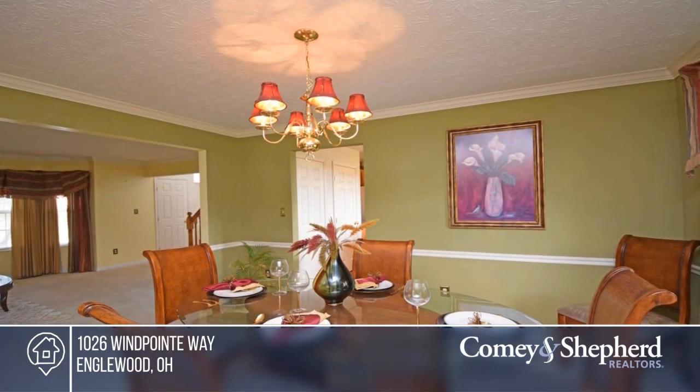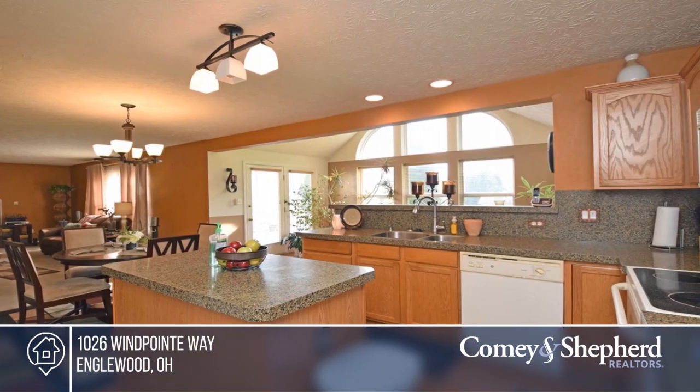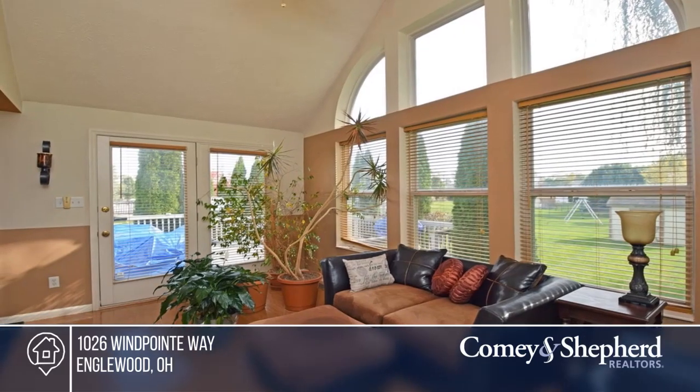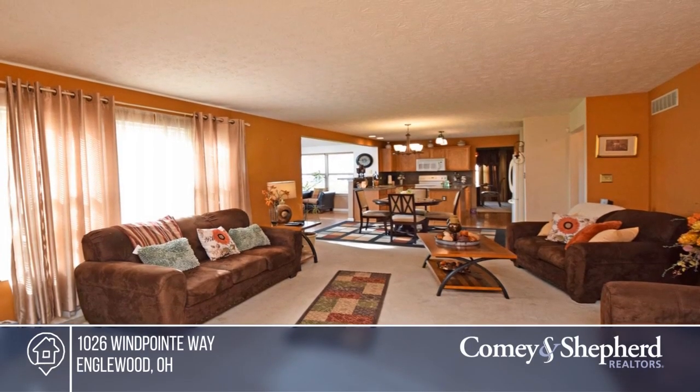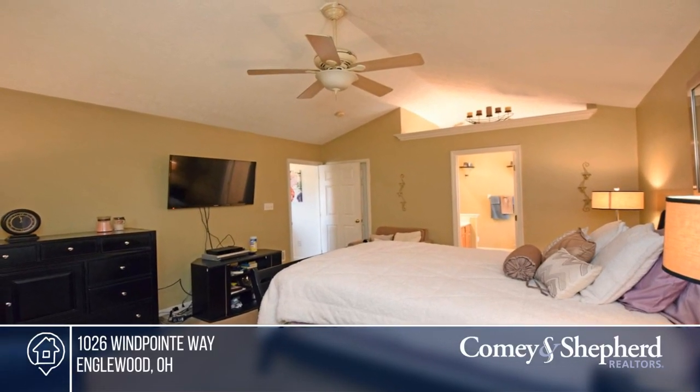Entertain tastefully in this intriguing residence. When listing all the features to be found here, be sure to note the finished basement, granite countertop, and two-car garage, four bedrooms and three and a half baths. There's a treasure just outside your door with a level lot. Fall in love with your future home by contacting Miranda to schedule a tour.